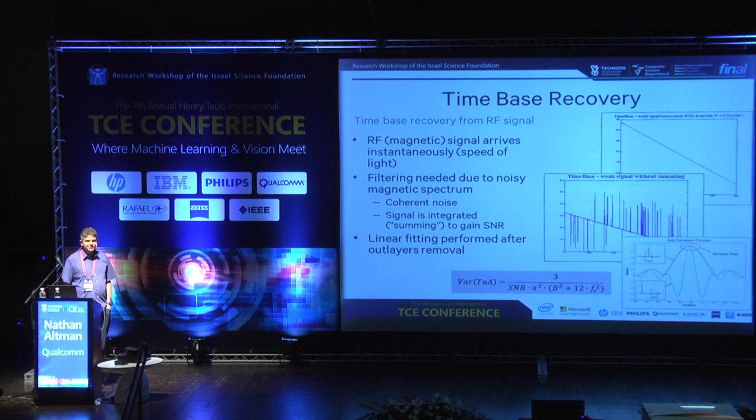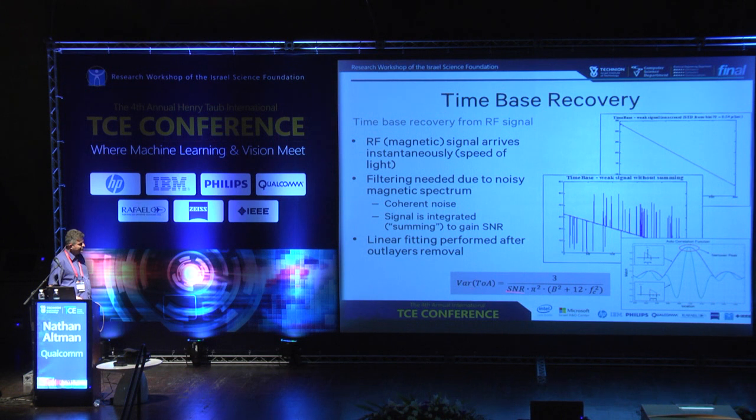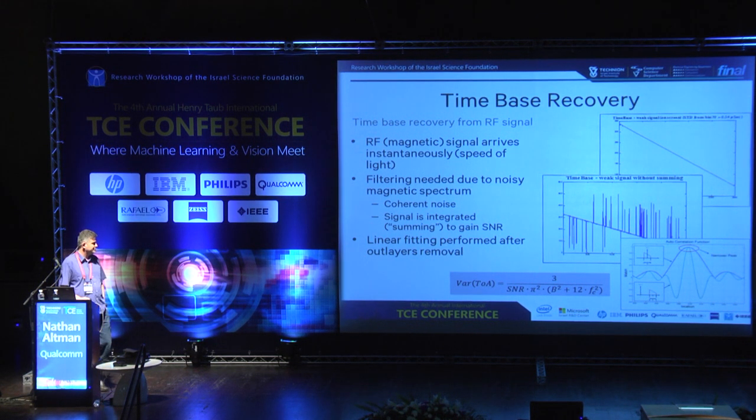Another way of synchronization is using RF signals, which of course solves all the interdependency issues I was showing in the last slide. But there are other problems: magnetic noise and coherent noise. Since we are using basically the same signaling, we are getting the same benefit from the carrier and baseband signals.